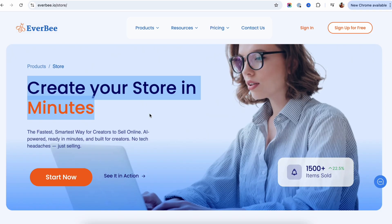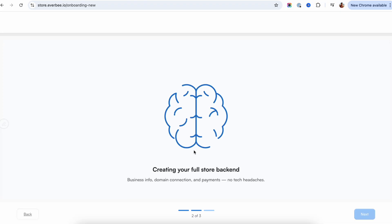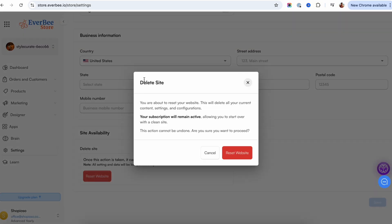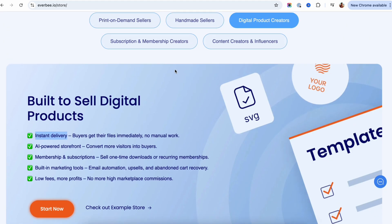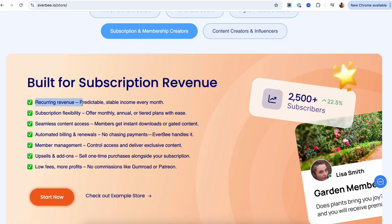With Everbee Store, you can get a full store up and running in minutes thanks to AI generation. No complicated setup, themes, or endless apps to figure out. If you want to try a different idea, you can just erase your store and start fresh just as fast, which makes testing ideas low-risk and quick. Everbee is great for digital products — you don't need extra apps to deliver those downloads. Subscriptions are included too, so you don't have to pay for another app to take recurring payments.